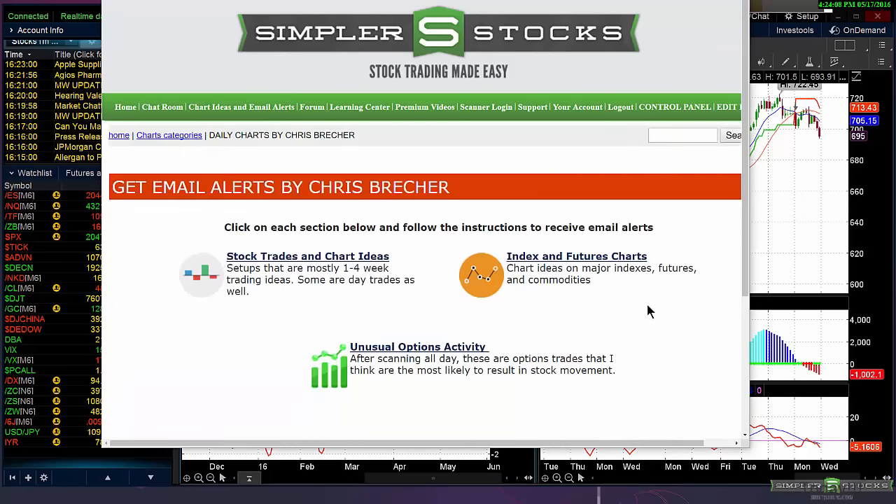You get email alerts — a really powerful thing where I show charts, index charts. I do stock trades and chart ideas, usually about six to twelve charts at night, at least six index charts, and unusual option activity when I see it. I'm very picky about the unusual option activity. A lot of sites pump out 50 different unusual options a day, but I try to combine charts and the actual time and sales to give you ones with a higher probability of working.